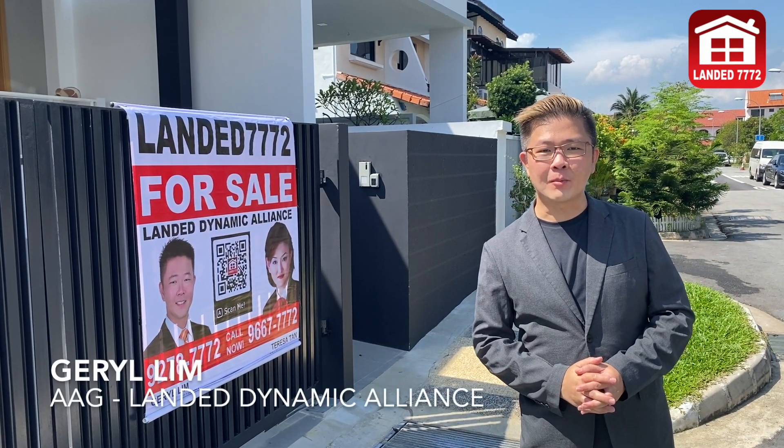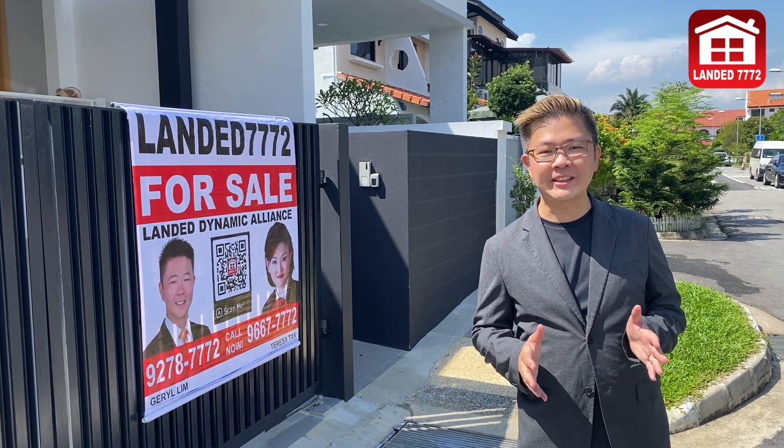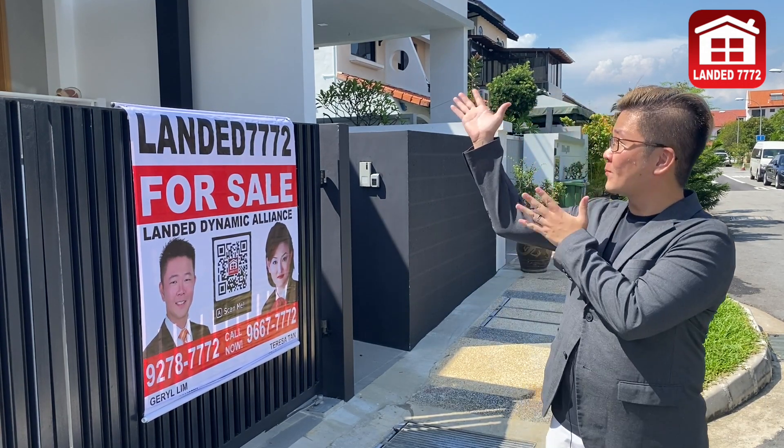Hi everyone, my name is Gerald Lim from Orange Tea & Thai AAG Landed Dynamic Alliance. Today, we are here in District 14 to check out this brand new freehold 3.5 storey semi-detached house. Let's go!